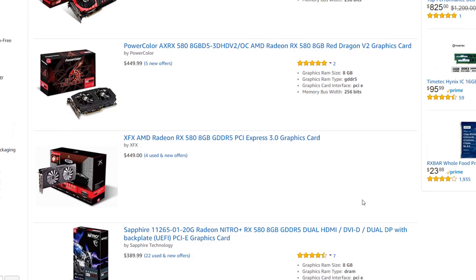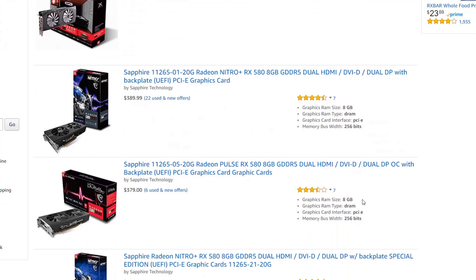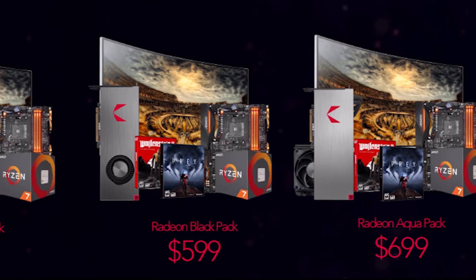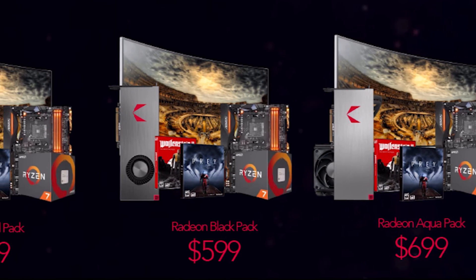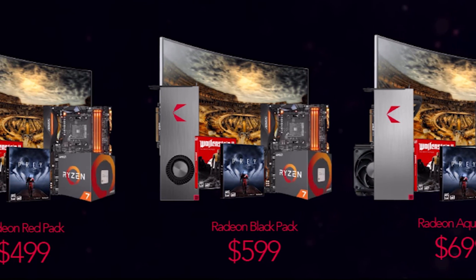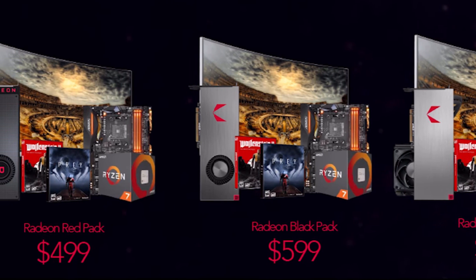AMD has noticed that the cryptocurrency world is buying every single card available — even the AMD Vegas are being sold out. They came up with a brilliant idea to limit us to only one card per customer, and they want you to buy a lot of stuff with it that you don't really need as a miner.